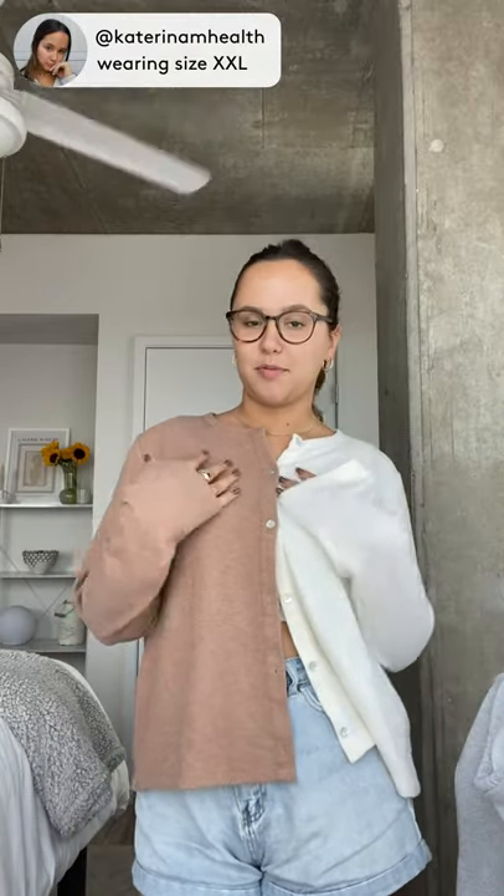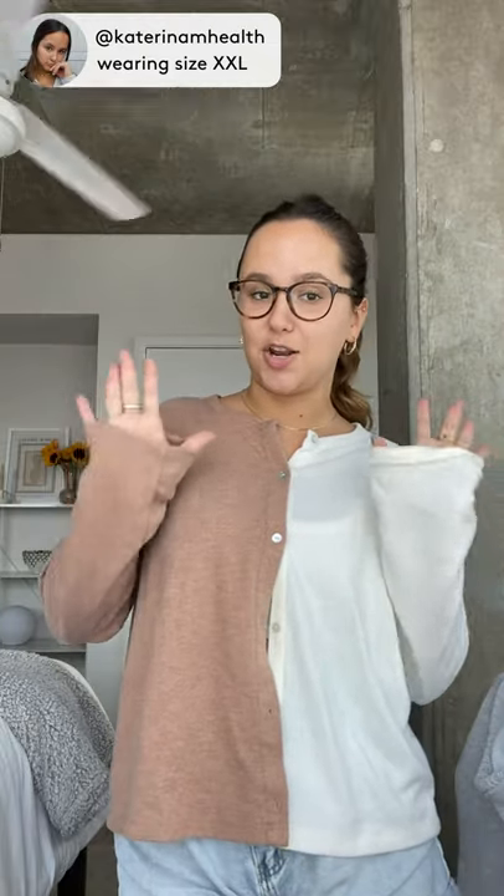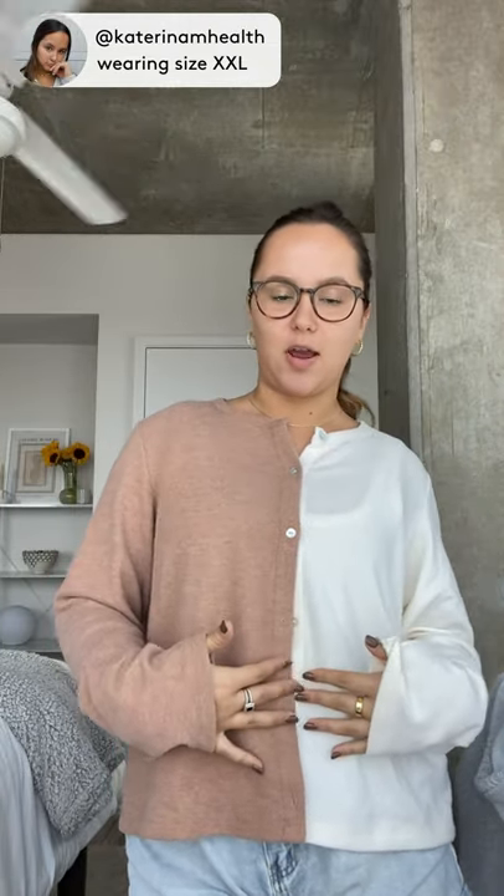This is the Duo sweater cardigan by the brand Donni. I am obsessed with this — it's probably one of the softest sweaters I've ever put on. Today I started with some jean shorts, but the other day I wore it with leggings. I've been wearing it non-stop.